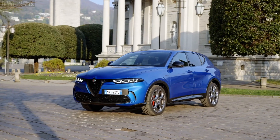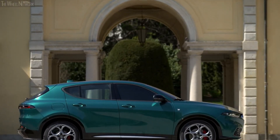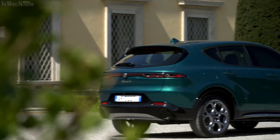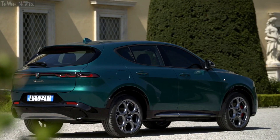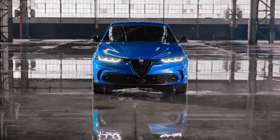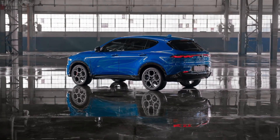Some people blame the front-drive-based architecture for its less muscular looks than the Stelvio and Giulia, but most drivers will be comfortable with the cab-forward appearance. You cannot ignore the electrified Bichioni serpent emblem, which adds a touch of style to the exterior. Every curve and contour exudes elegance and sophistication, making a bold statement on the road.